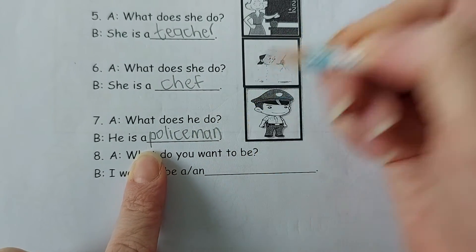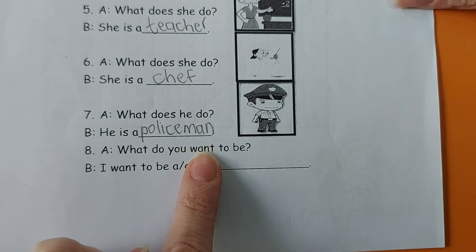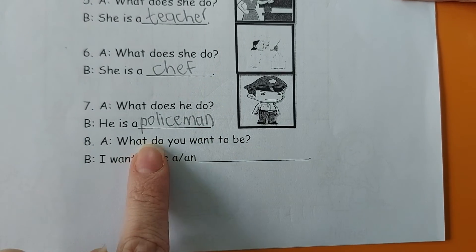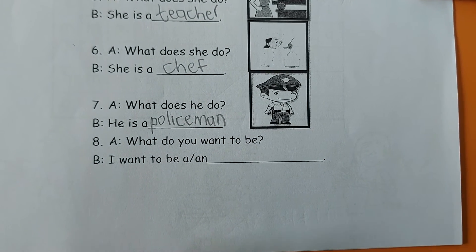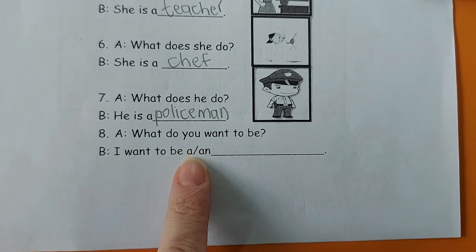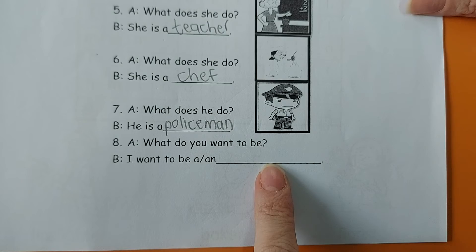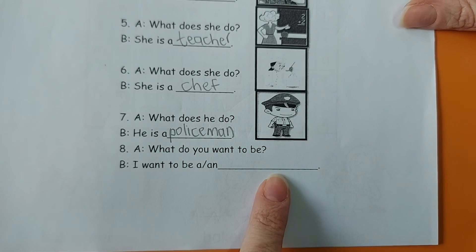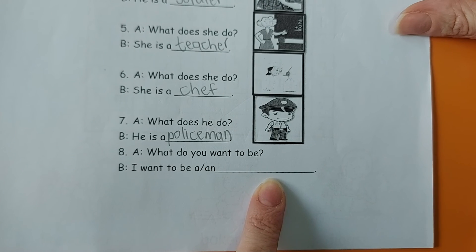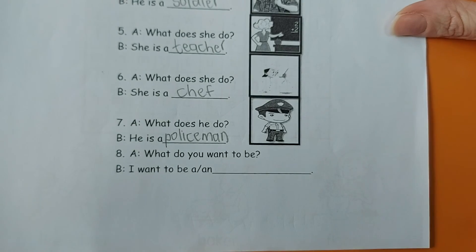Okay, now the last question is: what do you want to be? Now you can write 'I want to be a...' — it's up to you. I want to be a pilot. I want to be an astronaut. It's up to you students, you can choose anything and write it in there for me. Thank you for doing your homework.